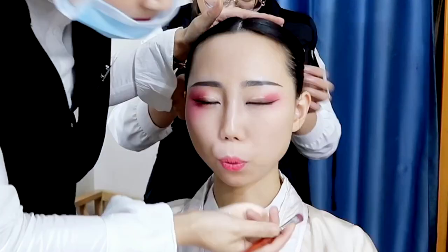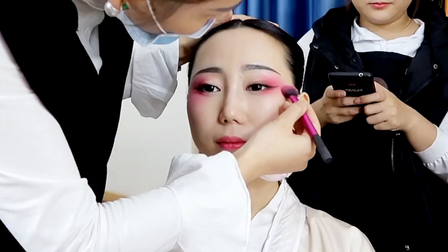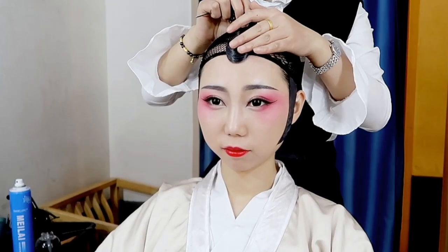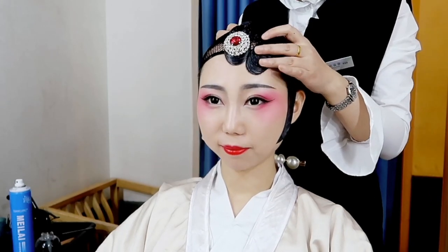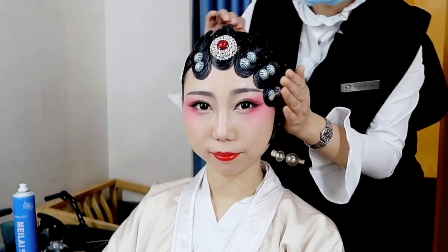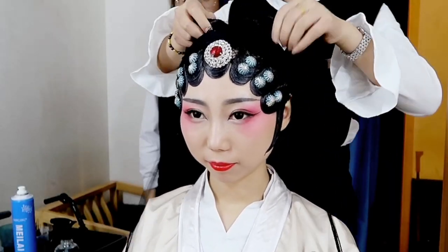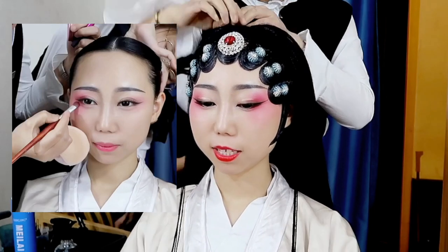For the Beijing opera look, they made the eye makeup look more dramatic. The hairstyle is quite interesting — I finally know how they did it; it was a mystery to me before. After they put all the fake hair pieces on, somehow my face looked really round. Can you tell? This is before they put the hairstyle, and this is after.